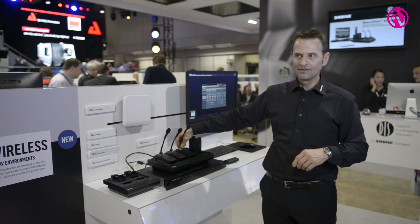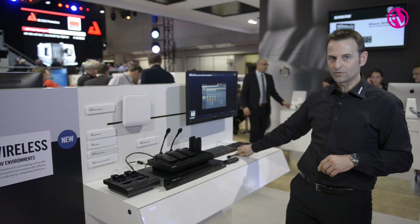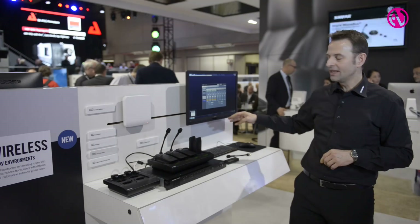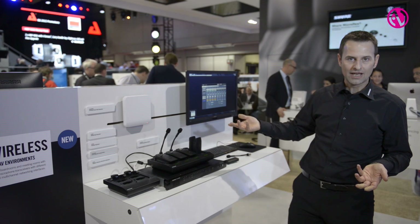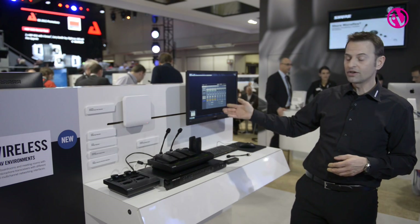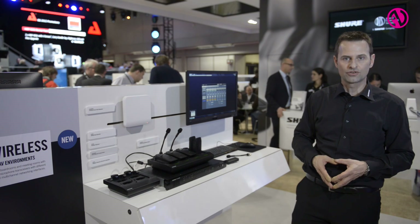The whole system can and shall mainly be controlled by software. The software is an embedded web-based browser GUI in the access point, so it can either be accessed via a standard laptop by opening a browser and typing the IP address, or the whole system can also be controlled by AMX, Crestron, and other media control systems.